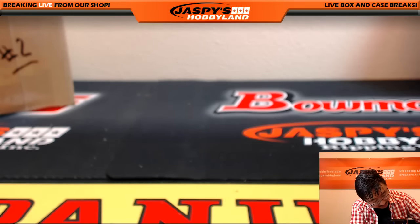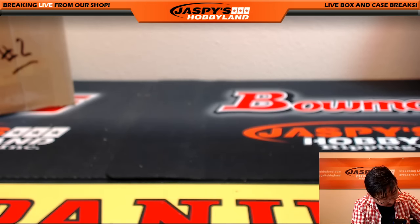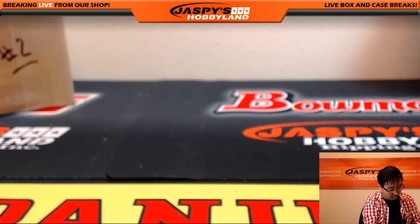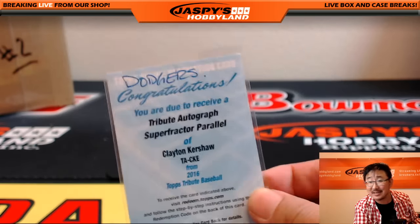Let me dig that redemption card up again — just because it says the words Super Fractor on it, and that's just all kinds of incredible. That was pick your team number one folks. Pick your team number two is on the website right now, so be sure you check it out. Maybe chase more Super Fractors like this one — amazing stuff.